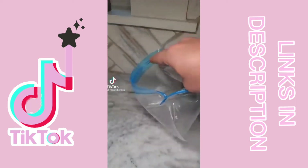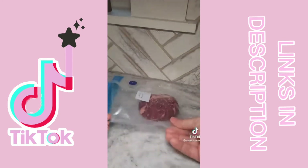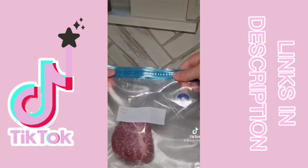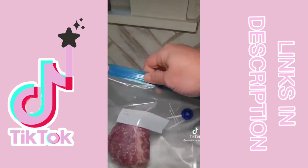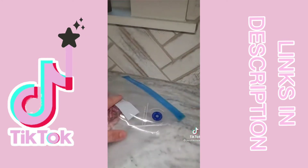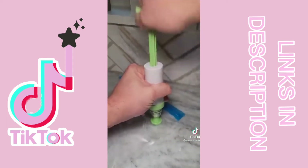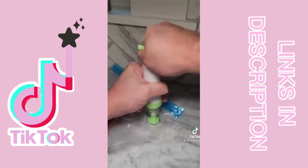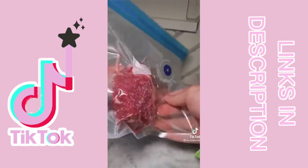Have y'all seen these reusable sous vide bags? I was just browsing Amazon one day and saw this and had to try it. It's basically just a ziplock with an air valve on it — put your food in, close it up, then this little air pump sucks all the air out. When you're done with the cook you can throw those bags in the dishwasher and reuse them like 10 or 12 times. Pretty sweet if you don't have a vacuum sealer.